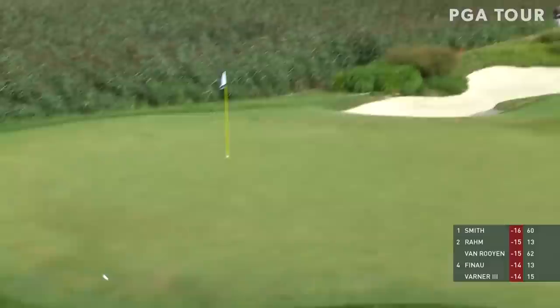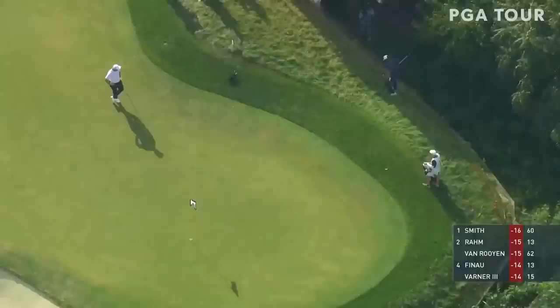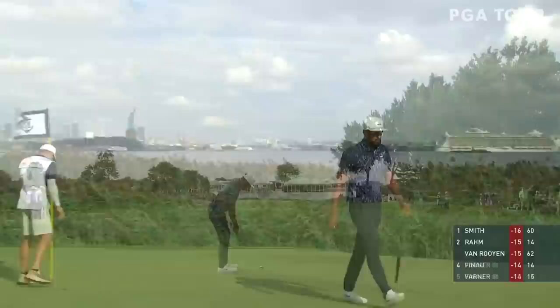That's a pitching wedge from the right tee for the first time this week — they've been left the other two days — to that back right hole. Whoa, Gus DeBreeze just popped up. Same thing happened to the group ahead. Good shot for Tony. Similar length to the putt we just saw. That's for bogey, though — drops back to 13 under. That's 72-62-72.